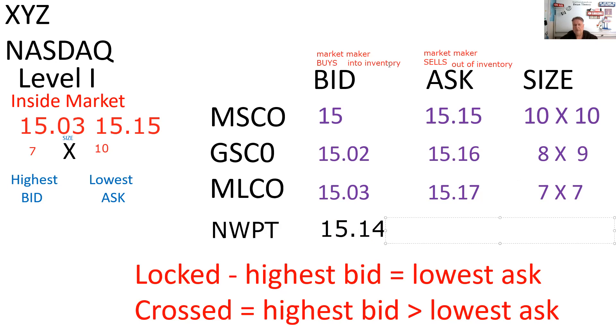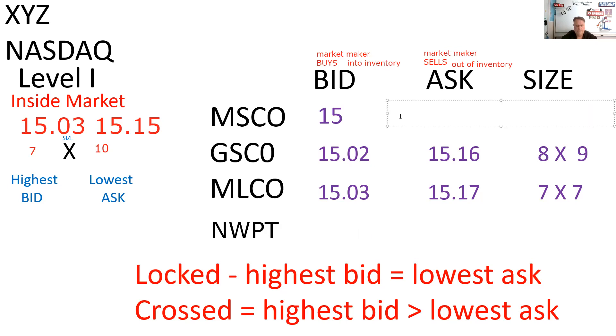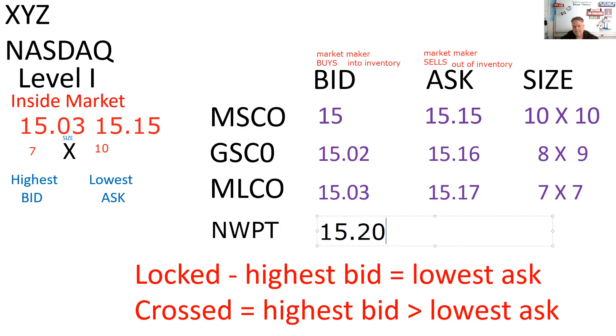If I want to go to 15.15 or higher on my bid, what I'm going to do is call Morgan Stanley and say 'trade or move.' That's what I'm supposed to do. It would be really foolish to put in a bid of 15.20 when Morgan Stanley is willing to sell 1,000 shares at 15.15. That would be a cross — where the highest bid is now greater than the lowest ask. In the real world, Morgan Stanley would immediately say, 'Why would you pay 15.20 when you can buy from me at 15.15?'